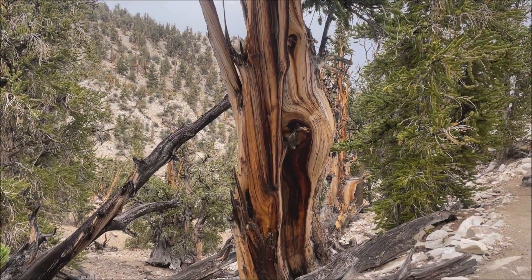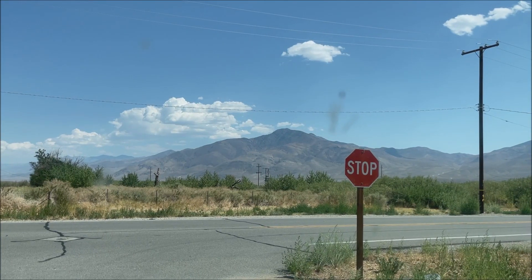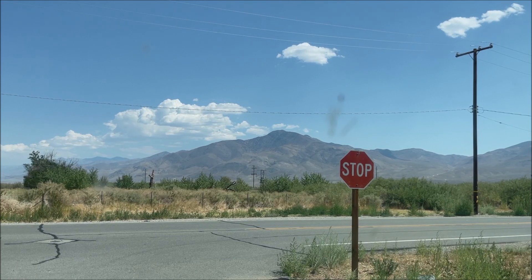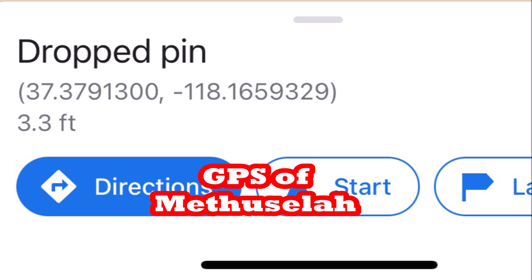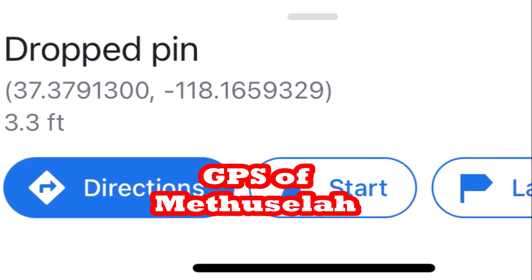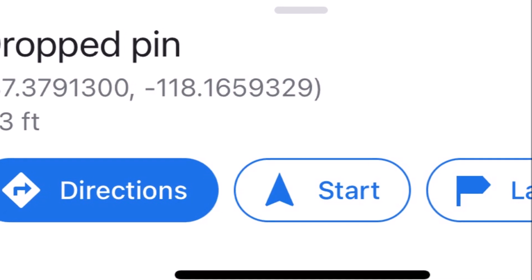There's this great website called FamousRedwoods.com, and they'll give you the exact location of the Hyperion tree, which is the tallest tree in the world, and the oldest known tree in the world, which is Methuselah.